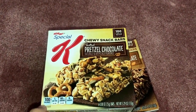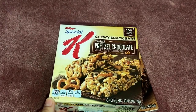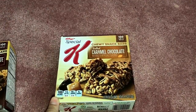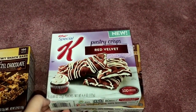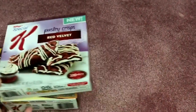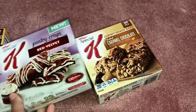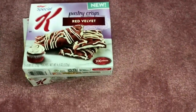I also found these Kellogg's Special K snack bars. They had a couple to choose from, but I went with the salted pretzel chocolate — 100 calories each, not too bad — and the salted caramel chocolate. The other Special K I got was the pastry crisp in red velvet. I have a coworker who buys these breakfast bars at Walgreens for three to four dollars a box, so next time I go to Dollar Tree I'll help her pick some up, because they're just a dollar there.